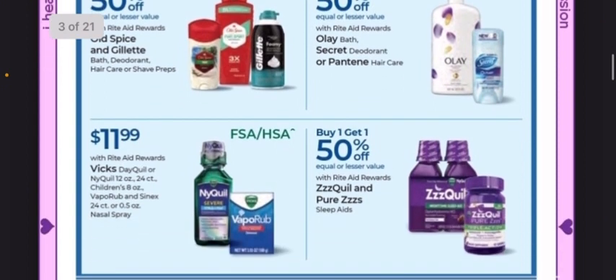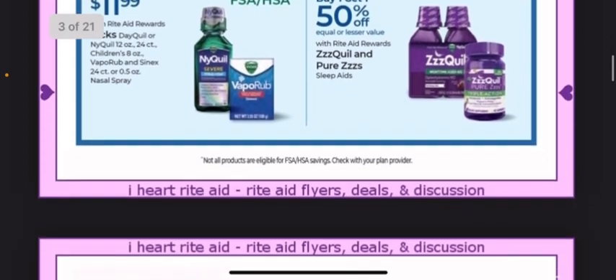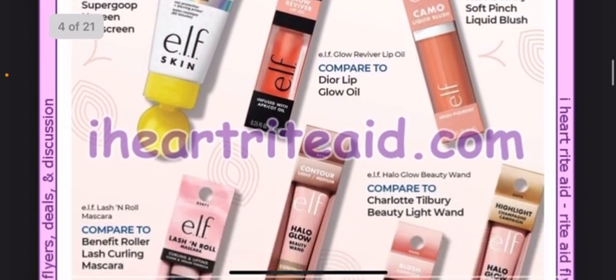ZzzQuil and Pure Zzzs are also included. Vicks is on sale for $11.99, and this does include DayQuil, NyQuil, Children's Medicine, VapoRub, Sinex, and Nasal Sprays.